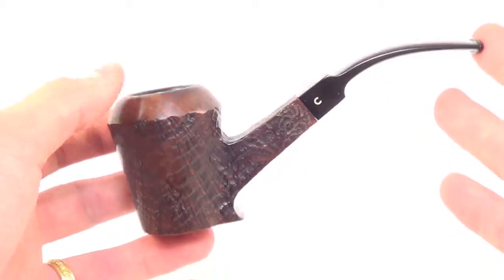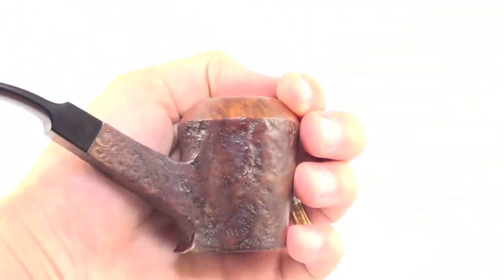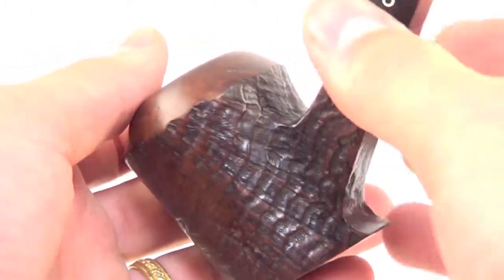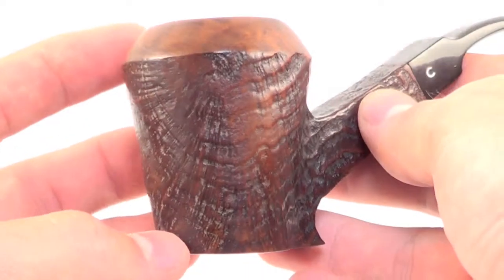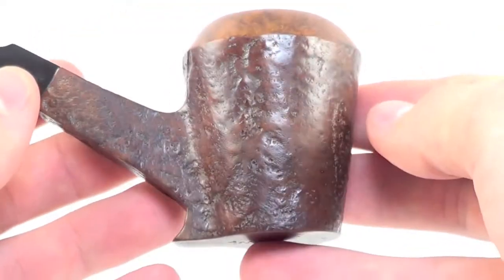You can see it is a sitter, and I would consider this a poker style freehand. It's a nice and large bowl — I'm 6'2", so you can compare what it might look like in your hand. You can see it's got a nice sandblasted finish which is nice and craggy. This pipe is fully restored, sanitized, cleaned out, and ready to smoke.